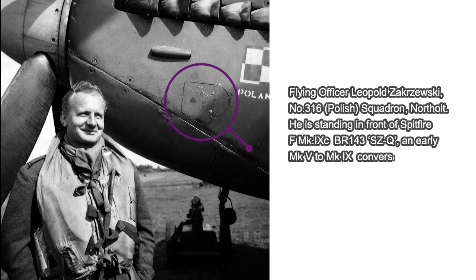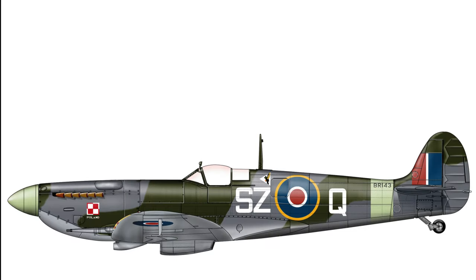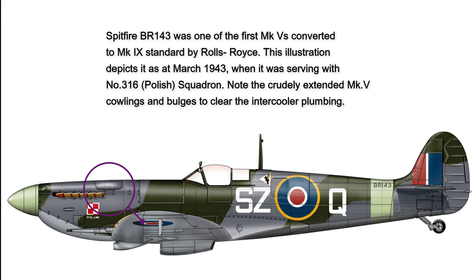By April 1942, the Air Ministry had followed up with an order to Supermarine for 100 Merlin 61 Spitfire Mark 9s by the end of June, all to be converted from Mark 5C airframes. The Merlin 61 engine fitted to the Mark 9 was approximately 9 inches longer than the Merlin 45 of the Mark 5. This extra length came about because of a two-stage, two-speed supercharger arrangement separated by an intercooler at the rear of the engine. Externally, a new longer cowling had to be fabricated.